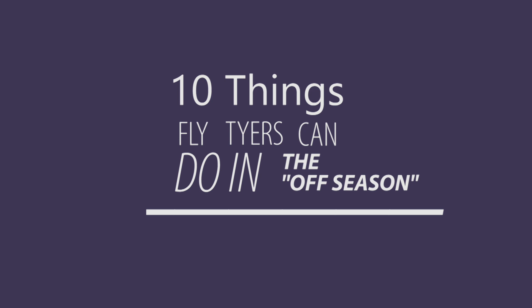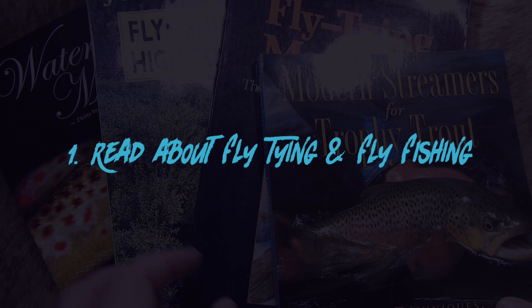Hey threadheads, Darren here. First off, I hope everyone's doing well and has been able to keep their sanity. I've been lucky enough to have been tying flies this whole time — I've got a lot of orders, so as you can see I'm perfectly in my element here. Hope everyone out there is being safe, but I decided to put together a list of 10 things you as a fly tyer can do just to pass the time in isolation.